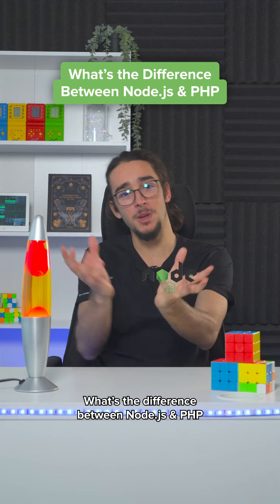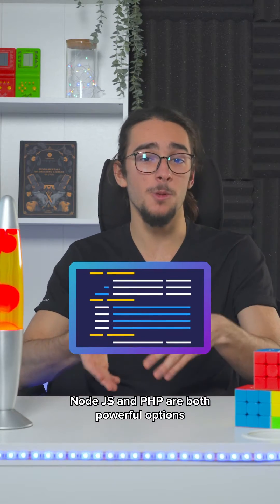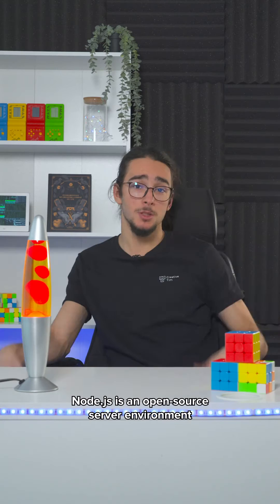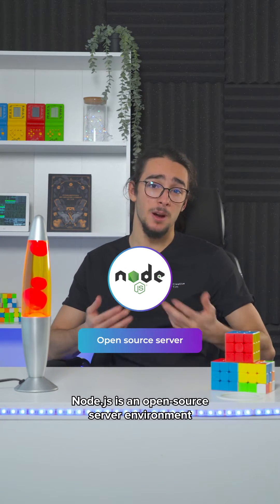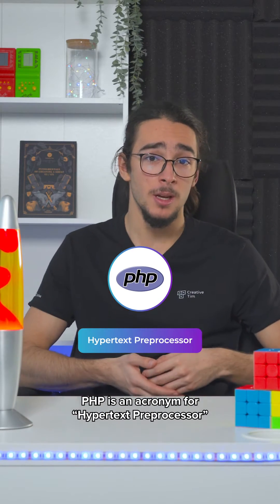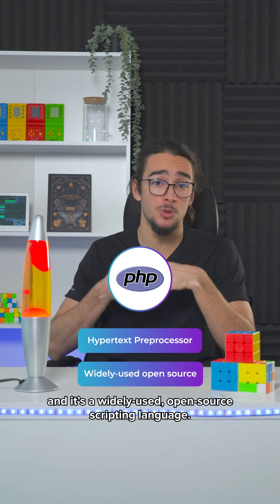What's the difference between Node.js and PHP? Node.js and PHP are both powerful options for back-end development services. Node.js is an open source server environment and uses JavaScript on the server. PHP is an acronym for Hypertext Pre-Processor, and it's a widely used open source scripting language.